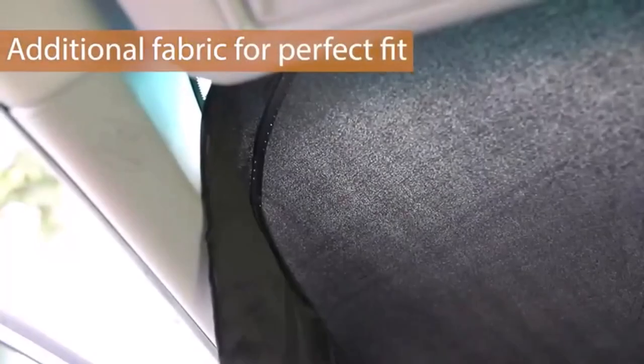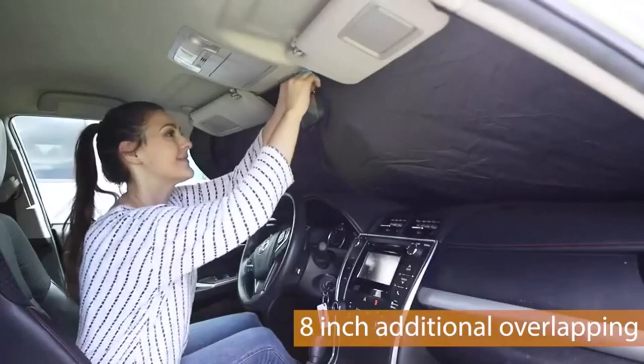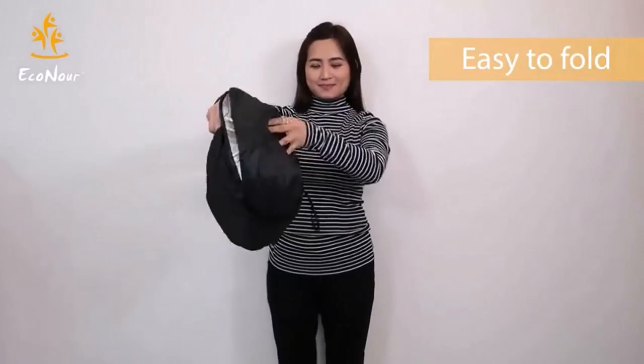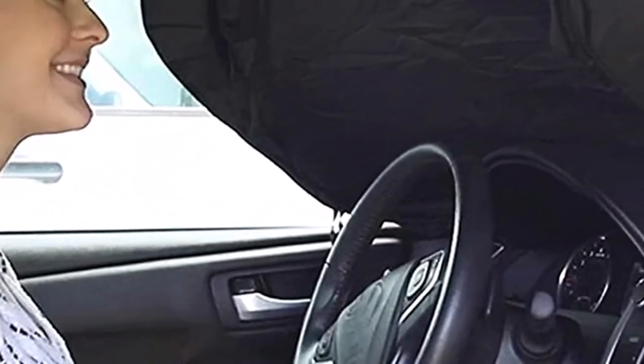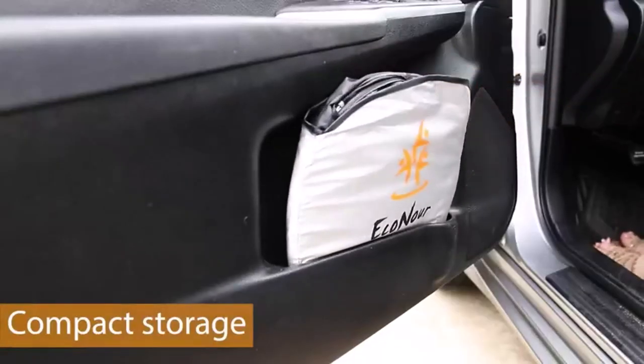What we like about it: easy to install and fold back up; cuts down on heat in your car's interior; fits snugly and neatly without looking sloppy. What we don't like about it: thin material may not completely block the sun; can be tough to collapse for storage; wire tends to tear through the material over time.